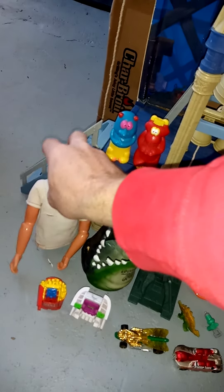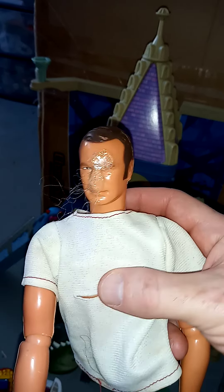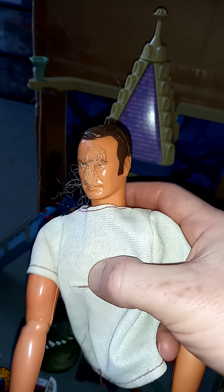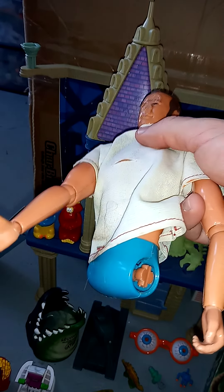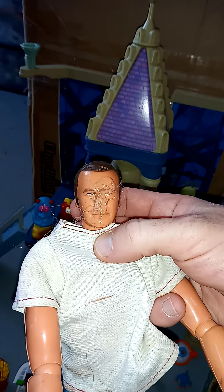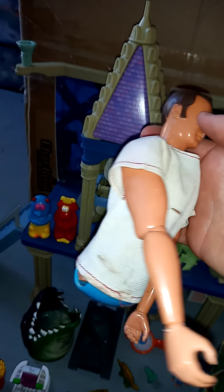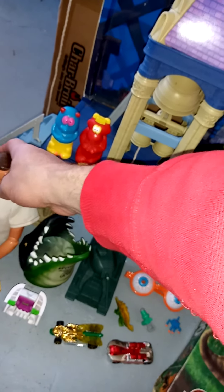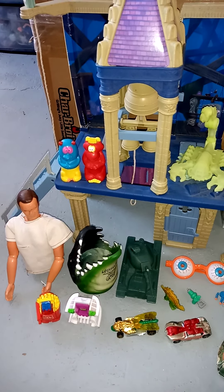I also found this guy — there's only half of him and his face is all melted with hair growing out of it, just crazy. I couldn't leave him behind; I figured I'd turn him into a custom of some kind. I can't remember if this is the bionic man because he doesn't have his bionic arm, or maybe a Big Jim figure. My mind has been scattered lately.